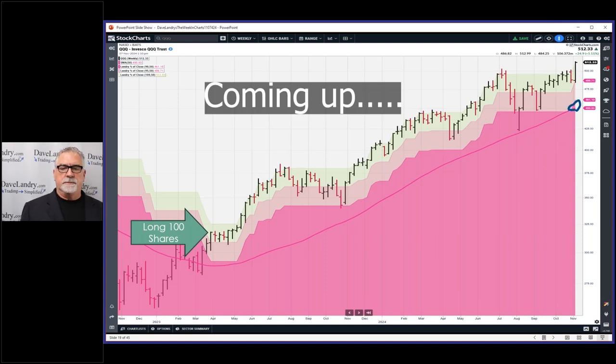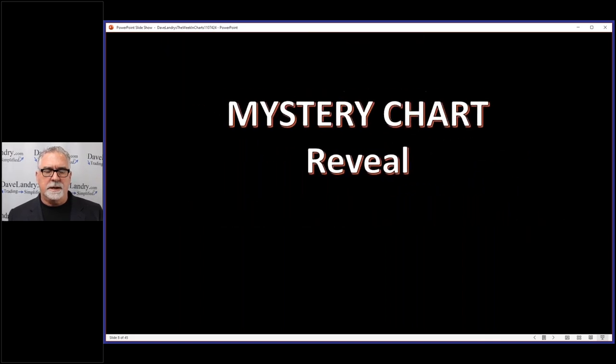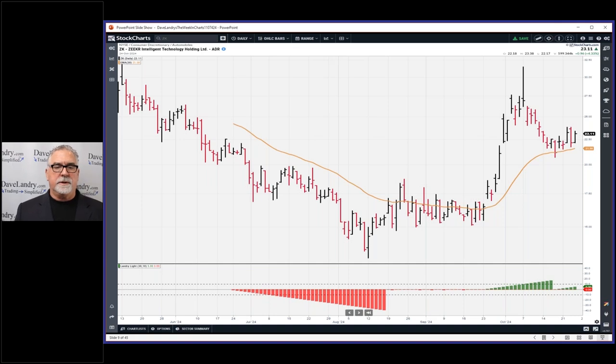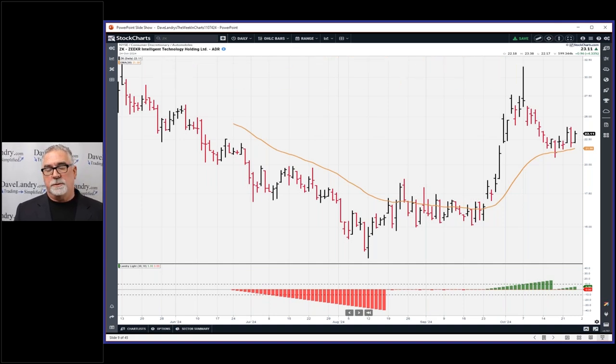I never dreamed that this position would go this far for this long. Let's talk about the mystery charts and the methodology in action. We have a reveal this week — the mystery chart reveal is ZK. This is what it looked like last week or two weeks ago. Last show had a nice thrust from lows, lots and lots of Landry Light, a nice little deep pullback to the 30 EMA. This is also known as a Landry Light pullback. Entry was there, stop was there, and the IPT was here.